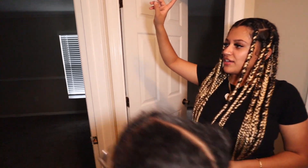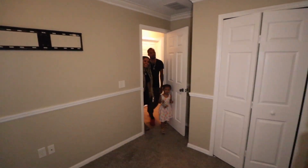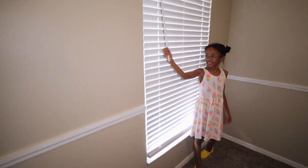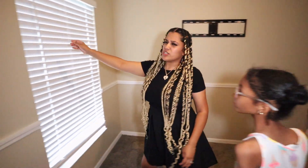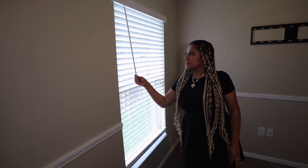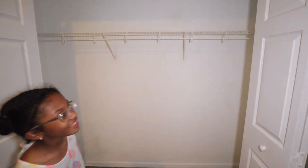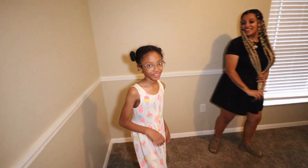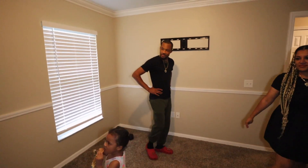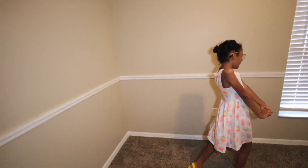And then we have the first bedroom. This is me and Aby's bedroom. We already have the TV mount up there. Here we have a window. We just look like proud parents over here. Look at that big closet — here is our huge closet. It's very spacious. Here's going to be the bunk bed TV, and I'm planning on putting fairy lights everywhere.